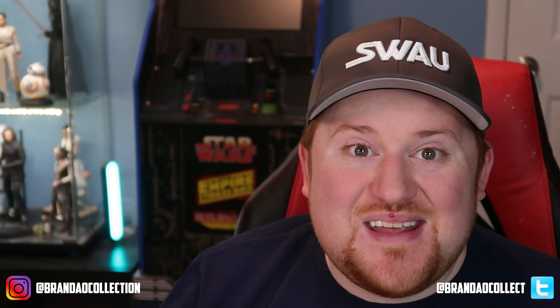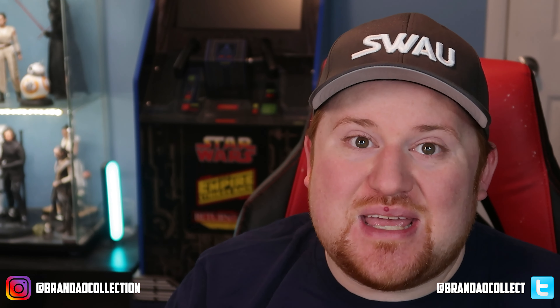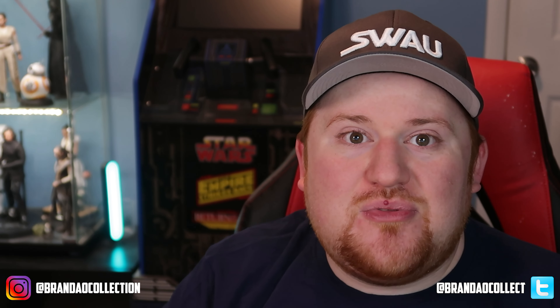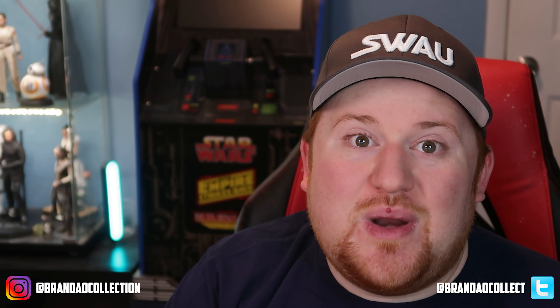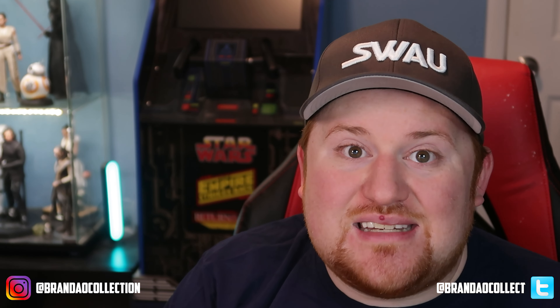The pieces we got into our collection today feature two really big people in the behind-the-scenes world of the original Star Wars trilogy and at Industrial Light and Magic — ILM. They are part of the beginnings of ILM, there at its creation and through some of the biggest projects in film history, especially in the concept phase and special effects of the original trilogy and many other great films from the 70s, 80s, and 90s.